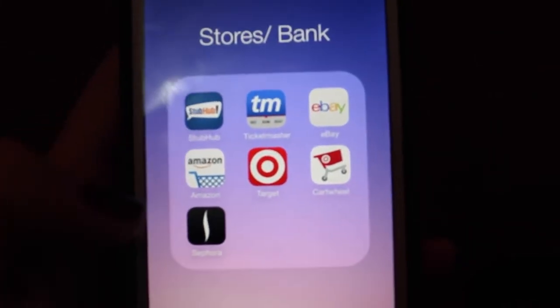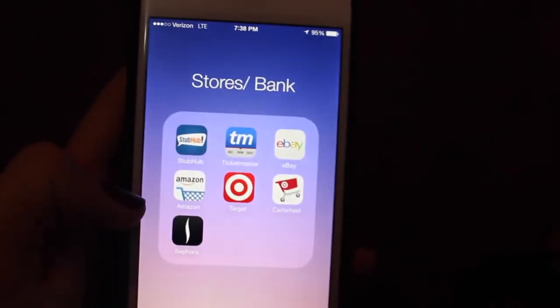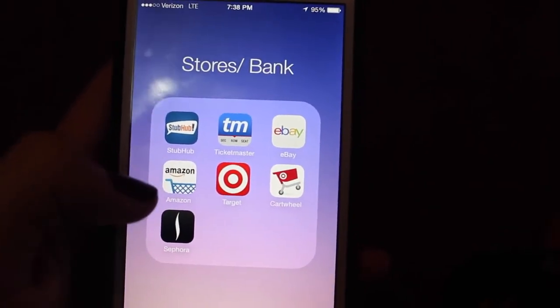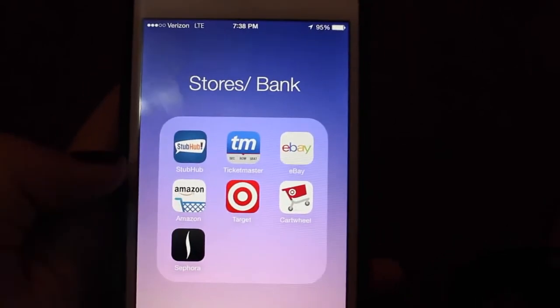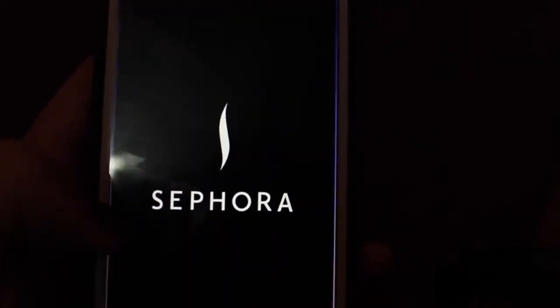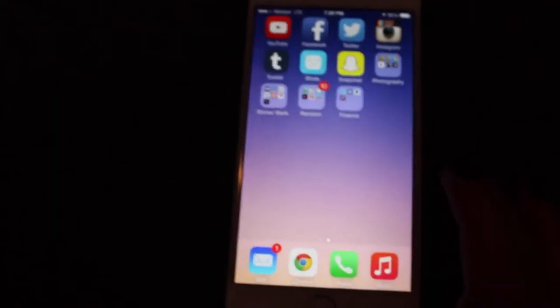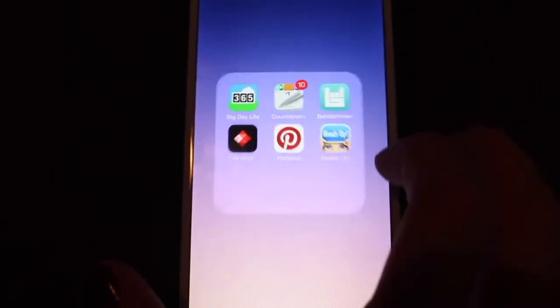Then my next folder is stores slash banks. So I have StubHub because I buy tickets on there, Ticketmaster to also buy tickets, eBay to buy some stuff if I ever want to check out stuff, Amazon for the same reason, Target to look up stuff on Target and also for work, Cartwheel to save some money, and Sephora to look up some amazing deals — I use Sephora also for my Beauty Insider account.